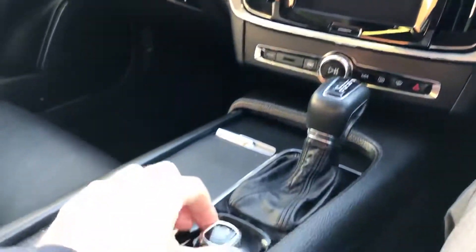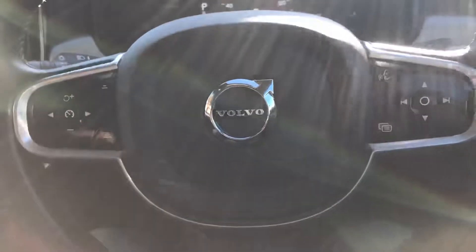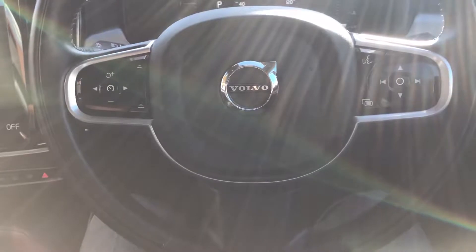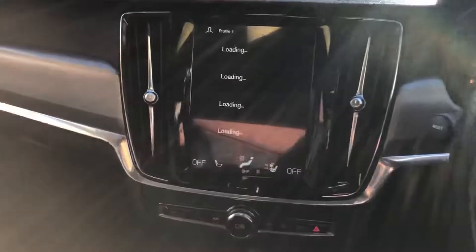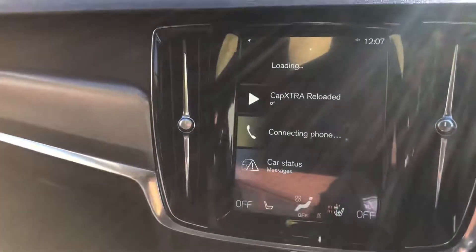You've got a digital dashboard and a multifunctional leather steering wheel. On there you've got the features for cruise control, skipping through different tracks, and also adjusting the volume. You've also got the heated steering wheel and heated seats.